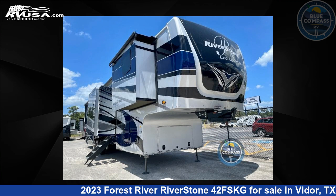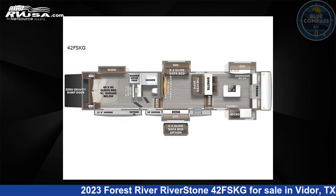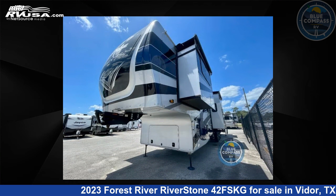This 2023 Forest River Riverstone 42FSKG is a Toy Hauler RV. It is located in Vidor, Texas 77662 and is offered for sale by Blue Compass RV, Beaumont, Texas.